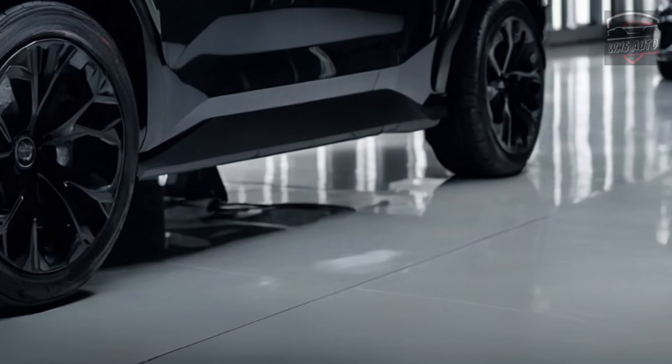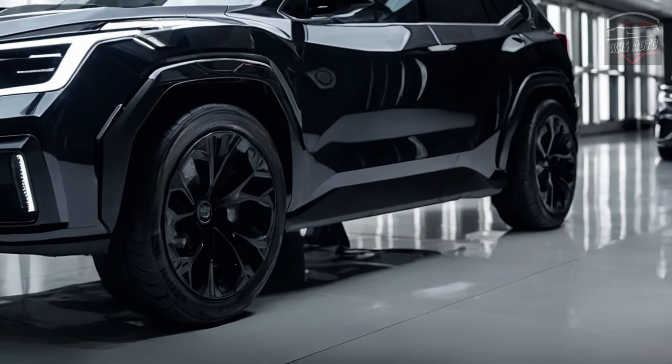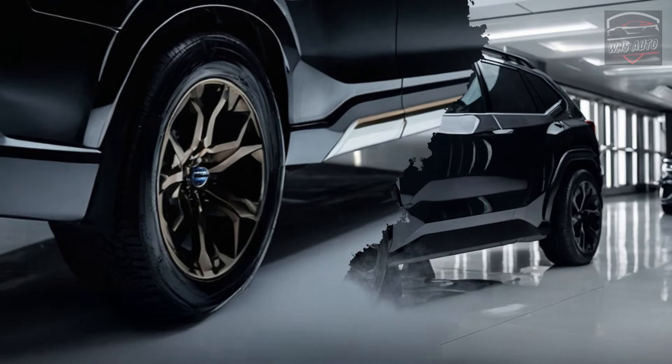The front end has a bigger hexagonal grille and new LED headlights that are sharper and more angular in shape. The fog lights are now built into the lower trunk, which makes the Forester look better put together.